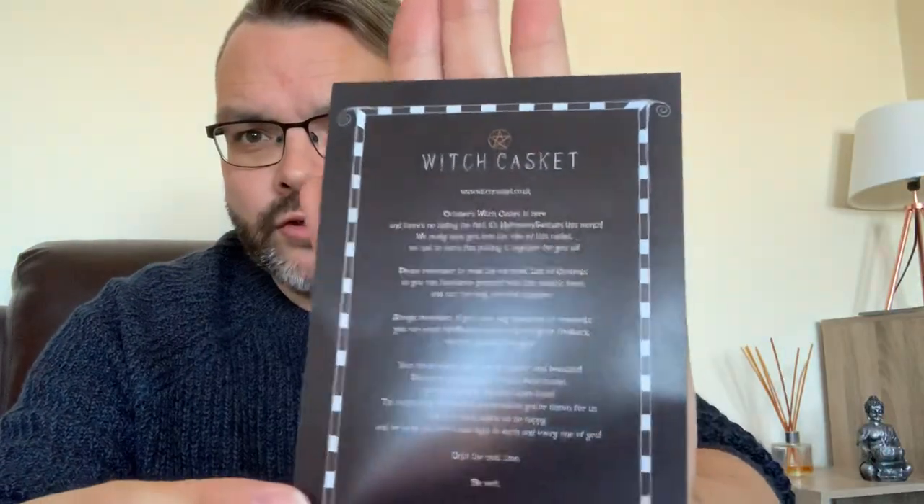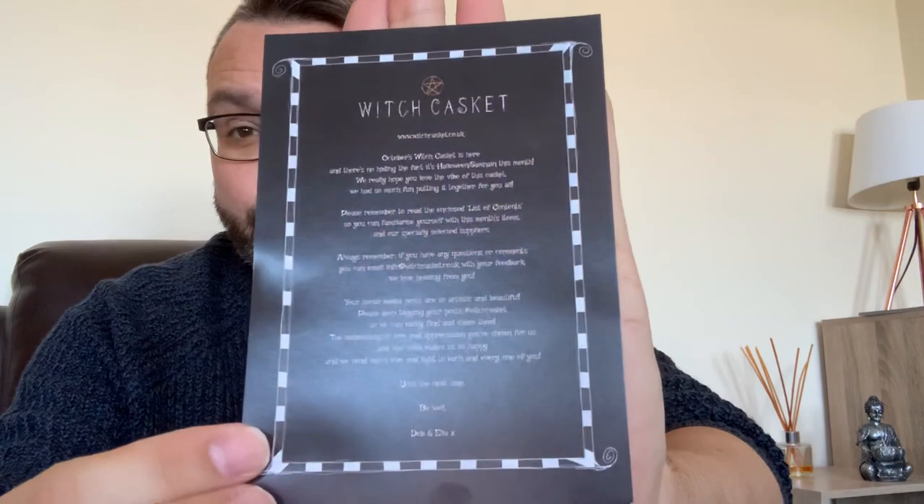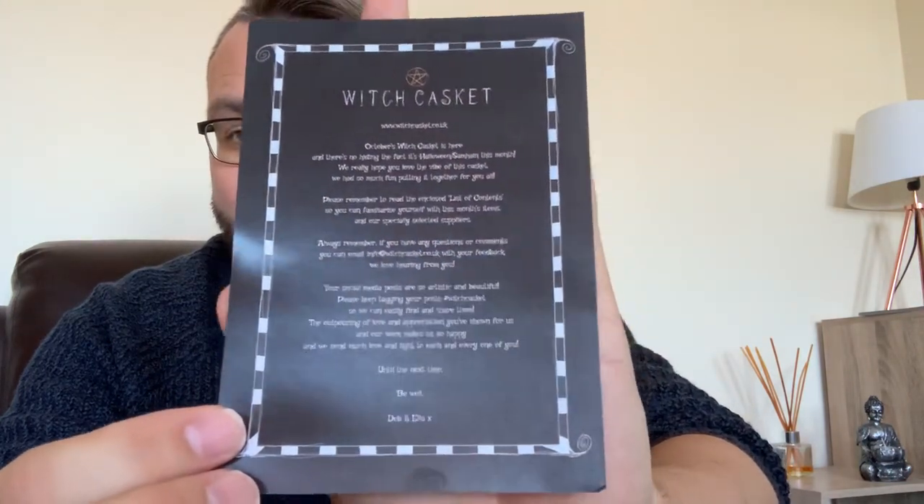So I'm going to open it in front of you. I love this box, it's so cool. Inside you can see it's got all the Witch Casket branding on top. It's got their website, Twitter and Facebook details. It costs £27 to the UK, which does include posting and packaging, so that's pretty good. It says October's Witch Casket is here and there's no hiding the fact — it's Halloween. We really hope you love the vibe of this casket, we had so much fun putting it together.